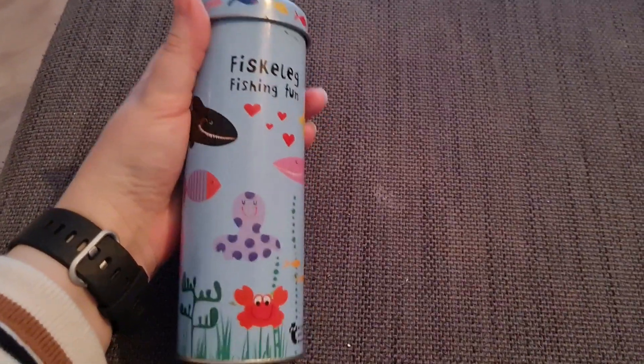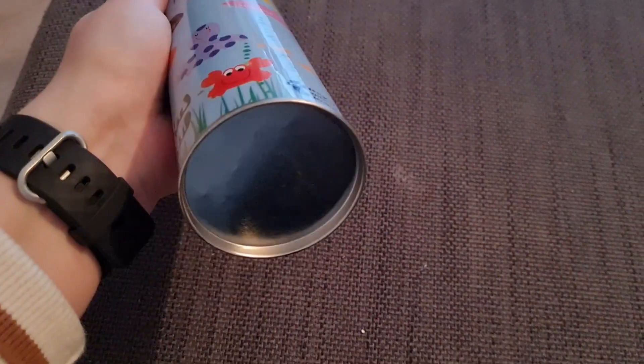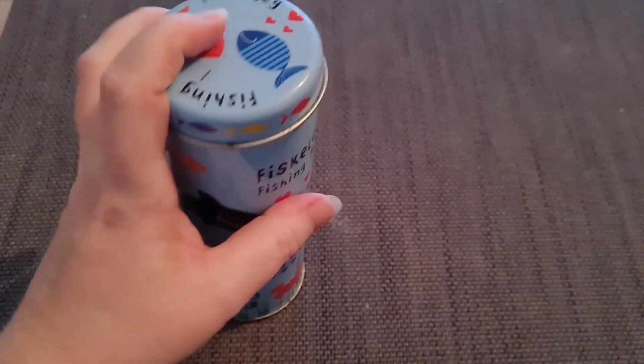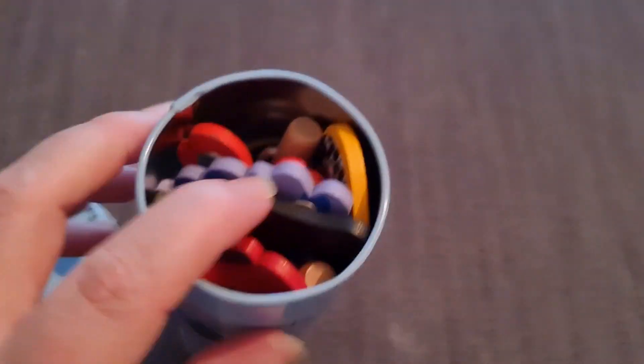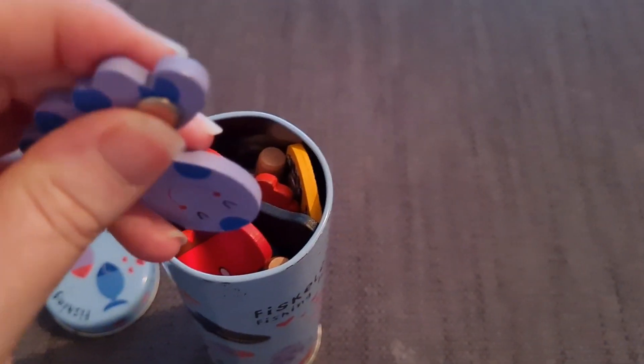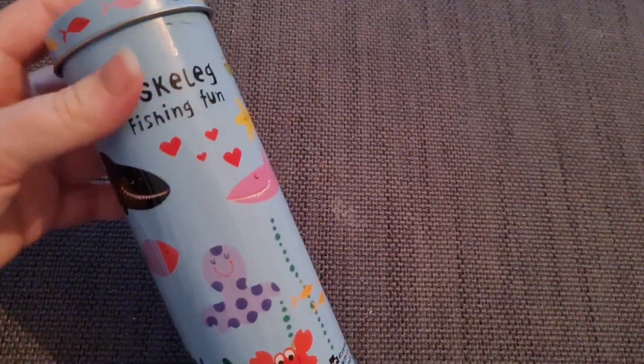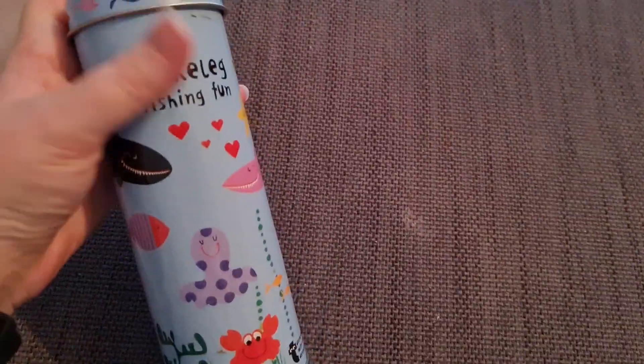I then got this little fishing game which is from Flying Tiger. The lid doesn't fit on properly, which is a little bit annoying, but it's just a fishing game with little magnets so she can pick them out. This came in a bundle of other toys — I think on its own it was just about £1.